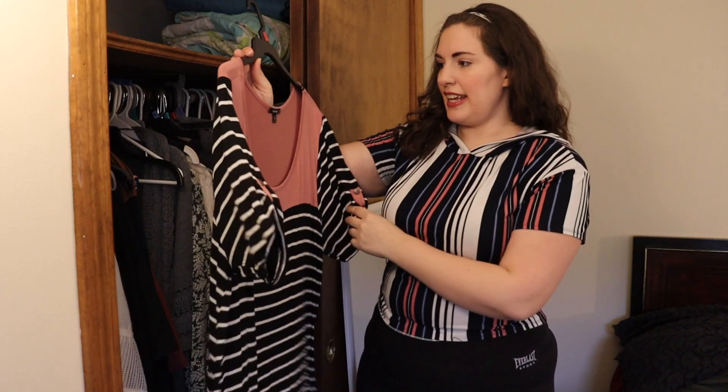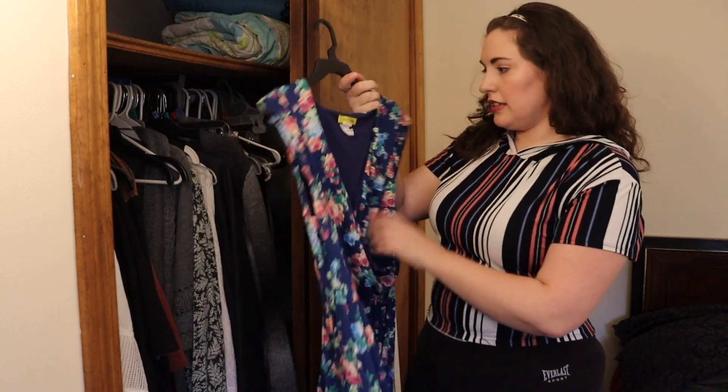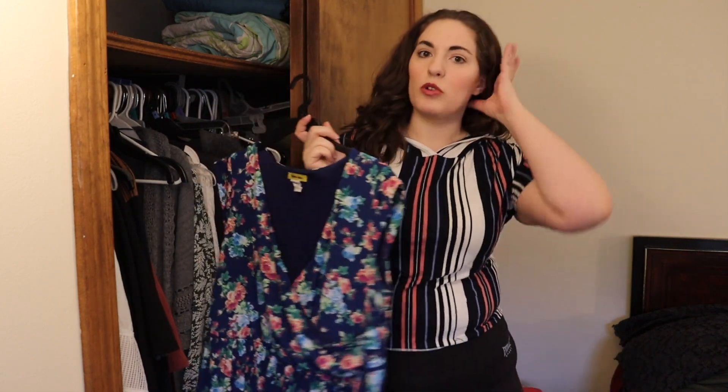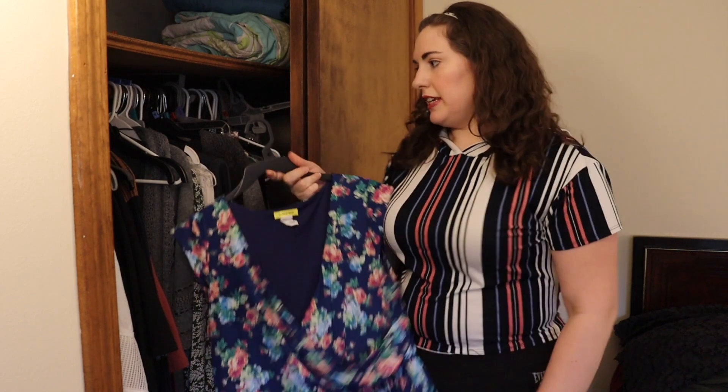This dress I can kind of take it or leave it. It's fine but it doesn't really thrill me, so I can probably get rid of it. This dress I got from Mod Cloth, which is another brand I recommend if you're looking for cute, more vintage-inspired stuff or unique items. It fits me pretty well right now. It's cute, it's floral, it's springy. I'm going to keep it.